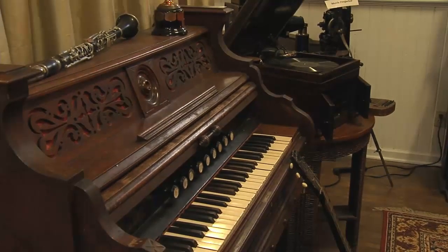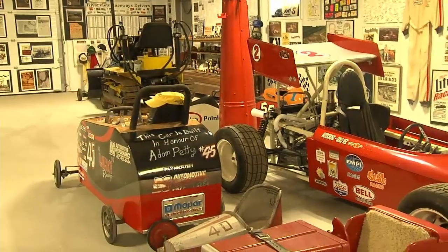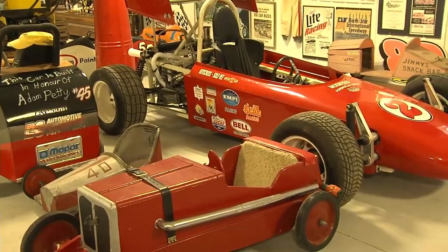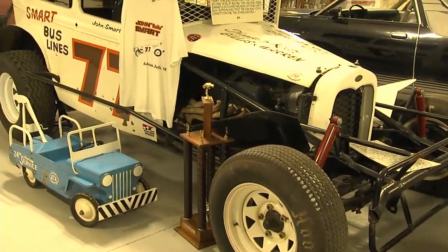With so much to see at the Pioneer Village and Russ's Garage, it could now literally take hours to see everything. Wanzuk says it's all part of the plan to get more of the community out to see the museum.